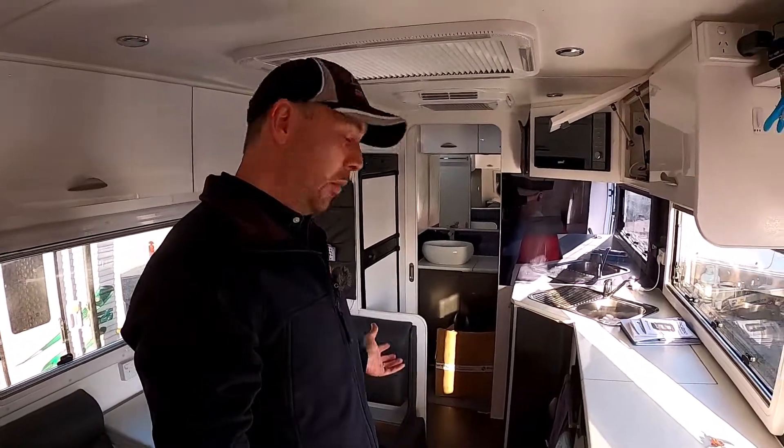Overall, this van is going to deliver a lot of power for the customer's requirements, and it's just such an awesome setup. So if you're looking for an independent power setup for your van — whether it's this extreme or not — we've got a lot of solutions we can offer you. Come and talk to us. Thanks!